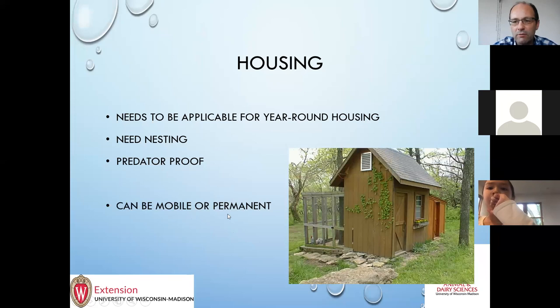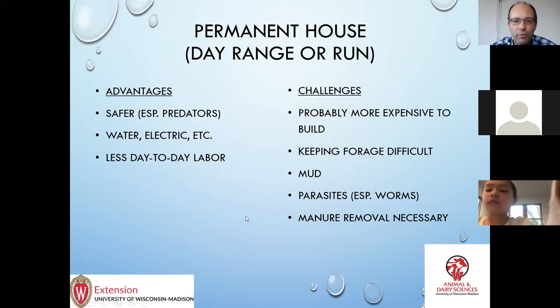I'll talk a little bit about mobile versus permanent. Here's a nice permanent coop that I think is a good example. Some things about permanent housing: generally it's safer because you can build it stronger to keep predators out, you can hook up water and electric more easily than with mobile, and generally there's less day-to-day labor. The flip side is you're probably going to have to clean at some point, and there will be a pretty heavy load of cleaning throughout. They tend to be more expensive.